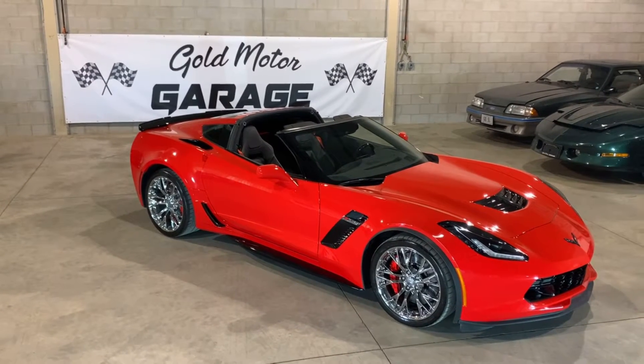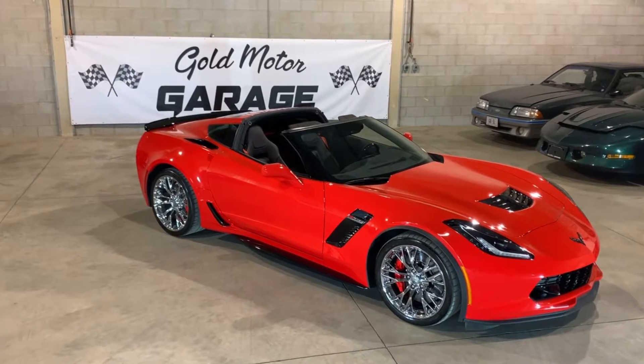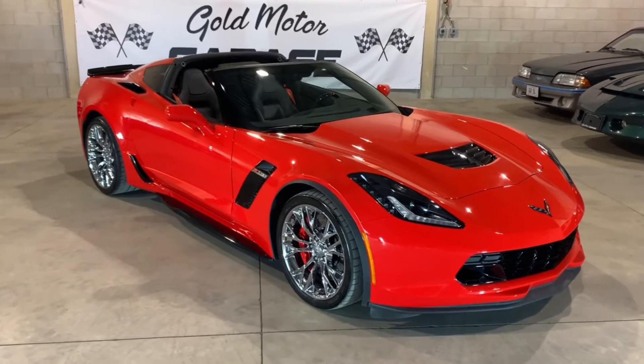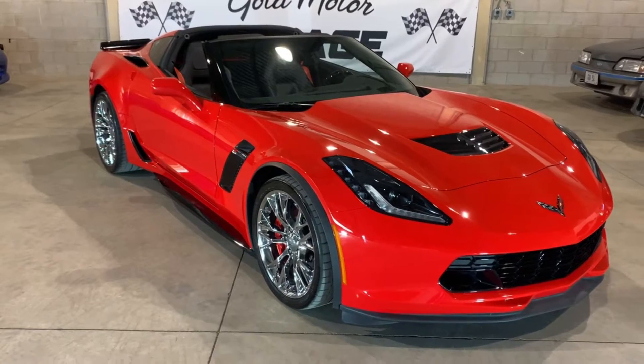Here we are at Gold Motor Garage, and this is our 2017 Corvette Z06 in torch red, with chrome wheels and the painted removable targa top. This car has 9,900 kilometers on it — it's absolutely flawless.